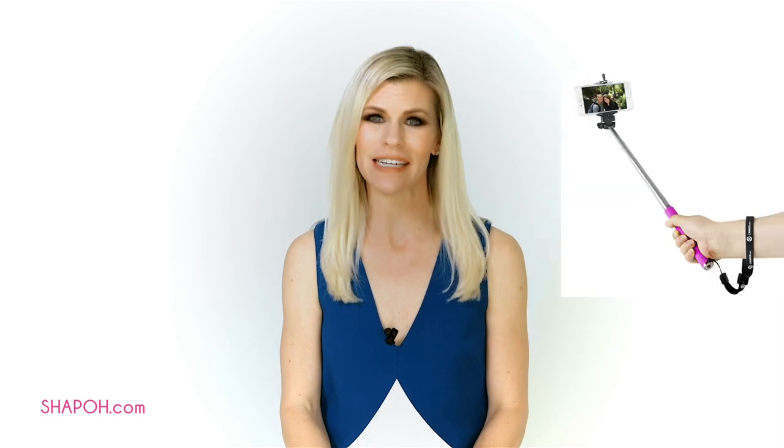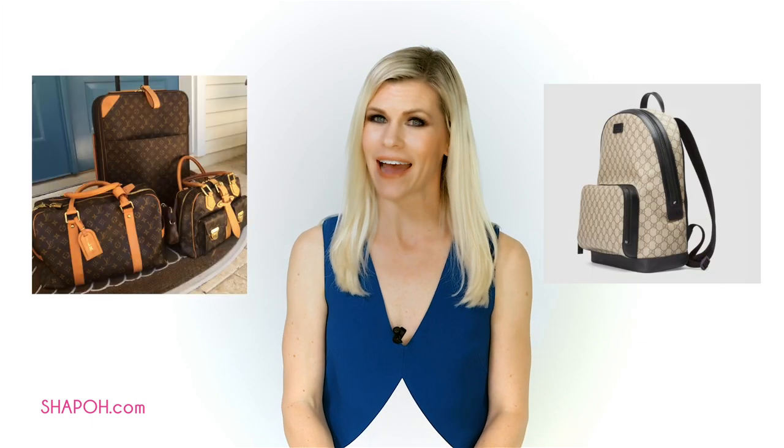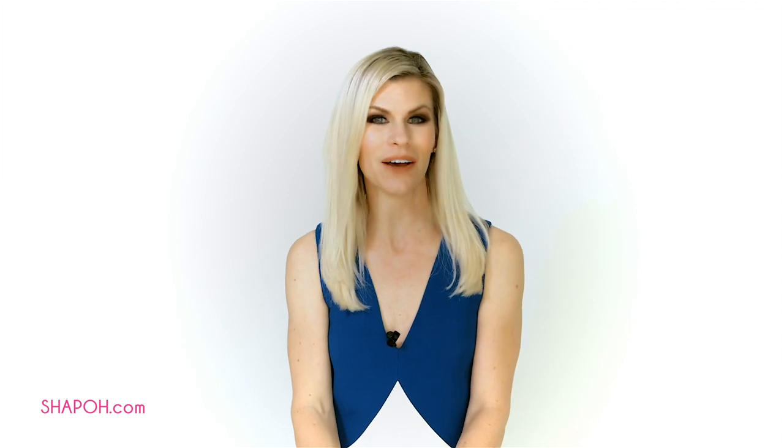Although these don't necessarily fall into the wearing category, they're still worth mentioning. The racetrack won't allow you to bring in selfie sticks, luggage, backpacks, or animals. Sorry dog lovers — as cute as it might sound, you can't dress your chihuahua in a cute pantsuit and fascinator and expect to get into Churchill Downs.